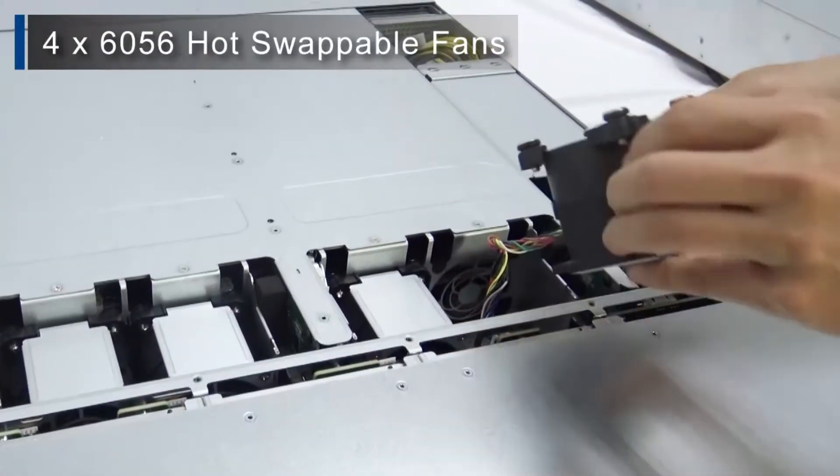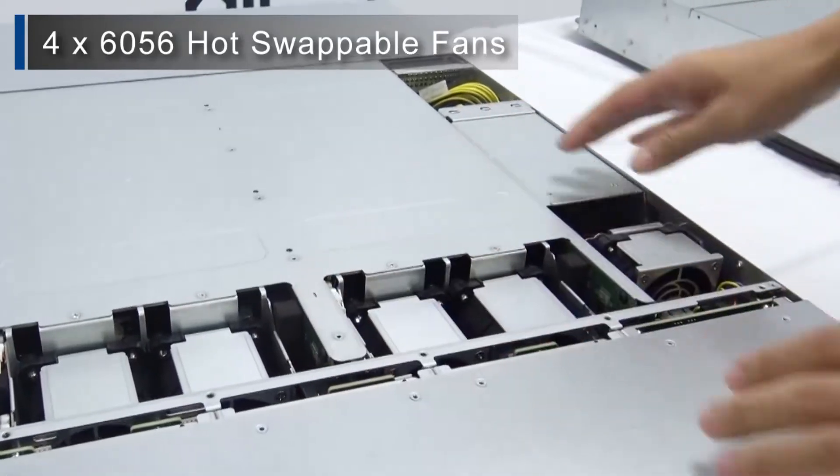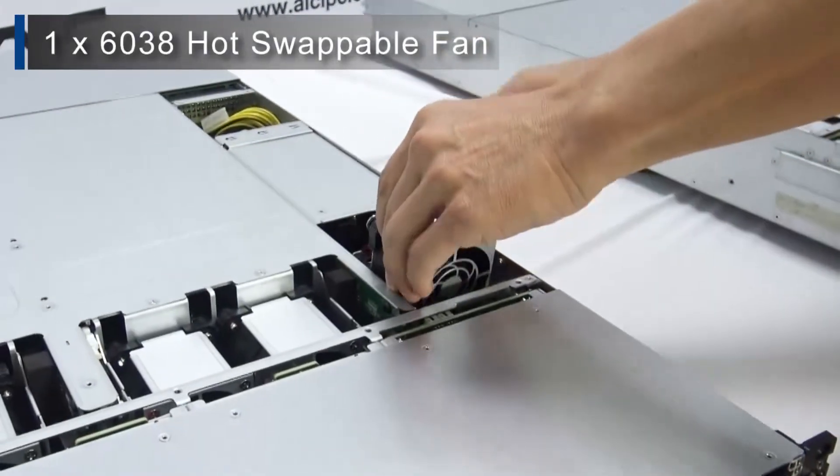For thermal control, there is a total of four 60x56mm fans and an additional 60x38mm fan. All of the fans are tool-less and hot-swappable.